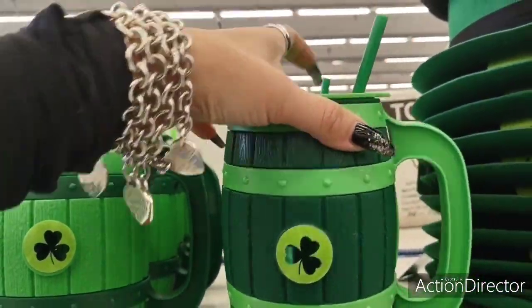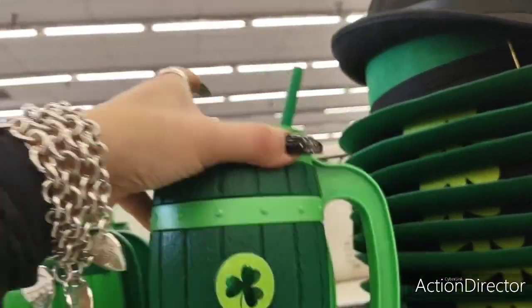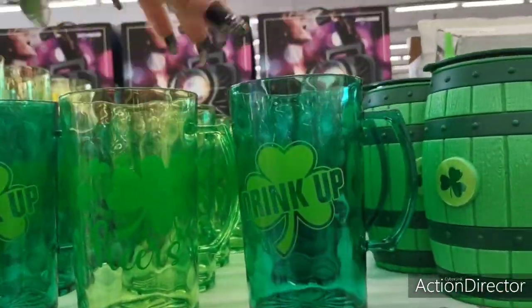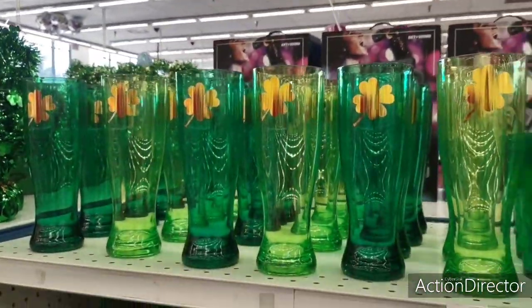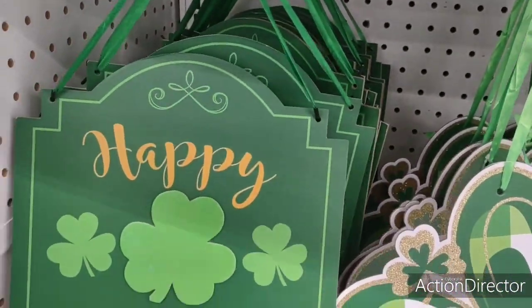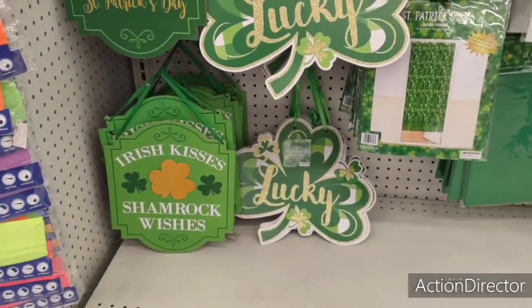For Valentine's Day — or Saint Valentine's Day — they have these big faux beer signs for $1.99, the plastic ones — cute concept. They also have 'Drink Up' and 'Cheers' signs for 99 cents. And they have this one for 99 cents — I already know it. It's cute, I do like the applique. Then 'Irish Kisses Shamrock Wishes' — that's pretty cool.